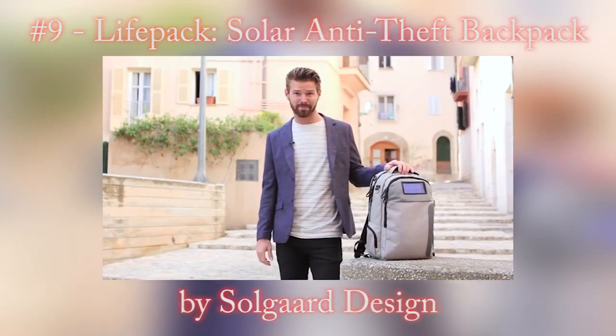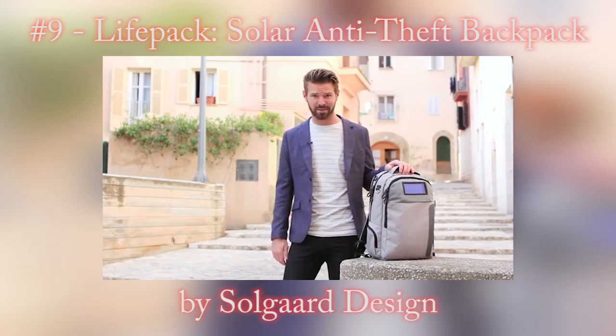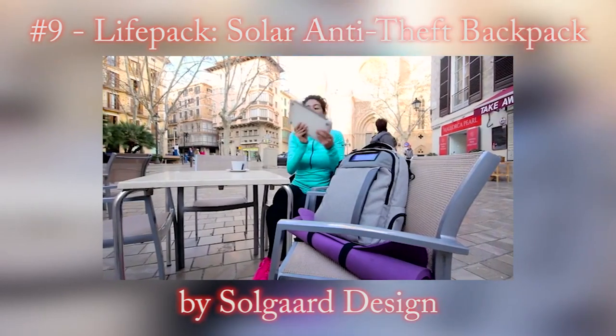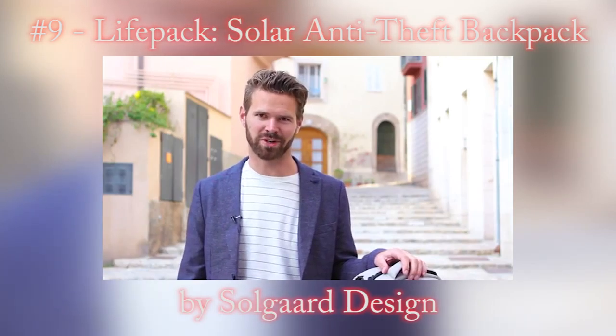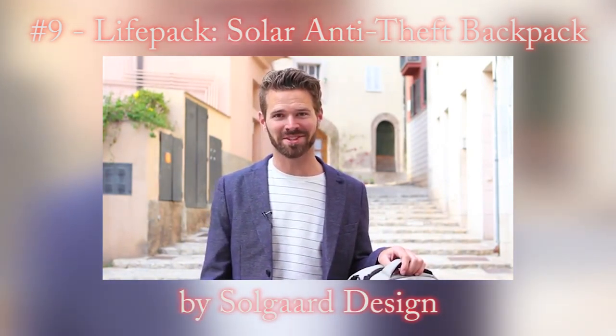We have the vision and the plan to make this happen, but we need your pre-orders in order to meet factory minimums and tooling costs. By backing this project today and sharing it with your friends and family, you're helping make LifePack a reality. Whether you travel for business, you're a busy student, a freelancer, or a free spirit, you want more freedom from your desk and need to stay connected on the go. Join us and share this campaign today — be a part of reinventing the mobile office.